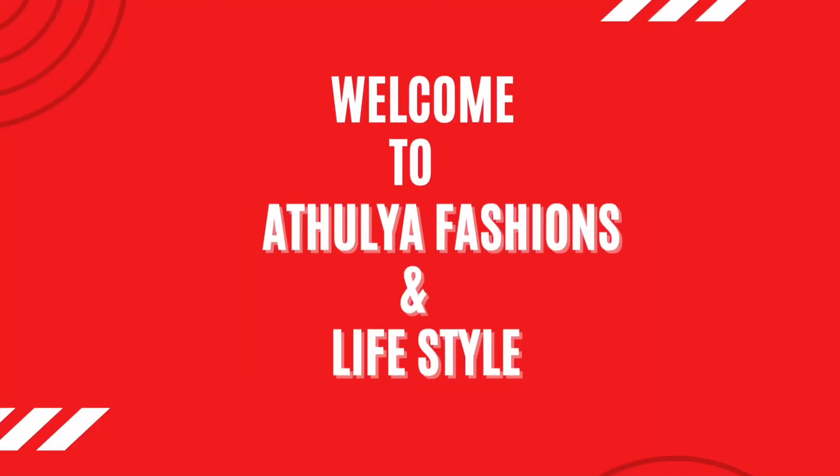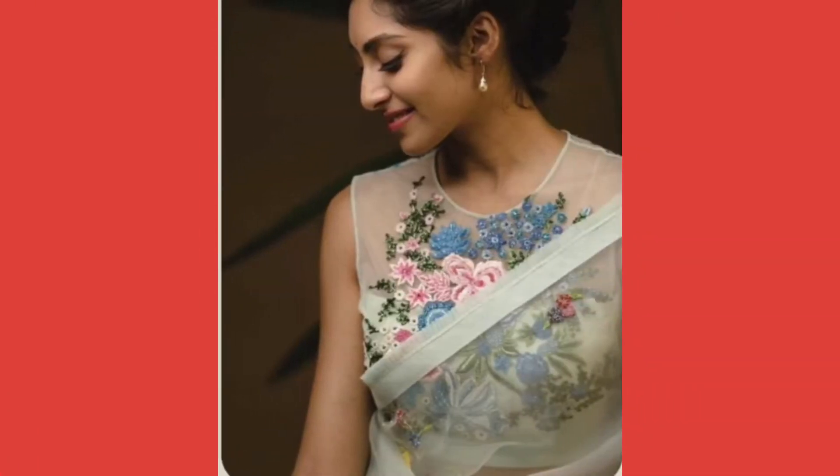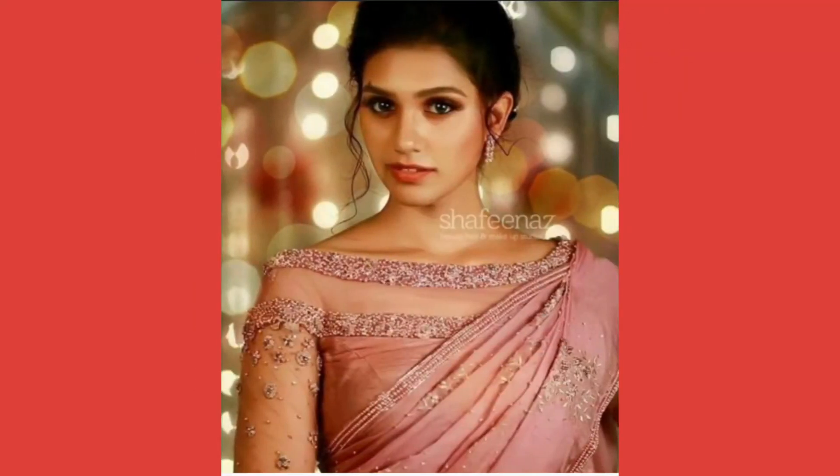Hello Friends! Welcome to Atulia Fashions. This channel is all about Indian Ethnic Fashions. You can get inspiration from this channel and catch up the latest trends in the fashion world.